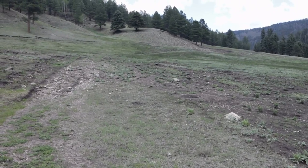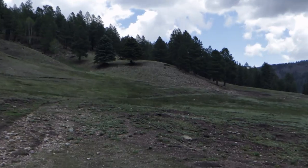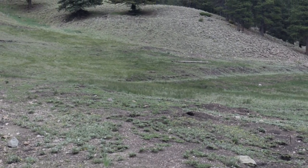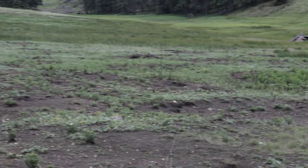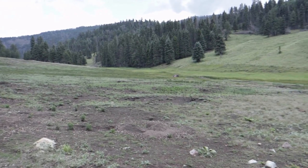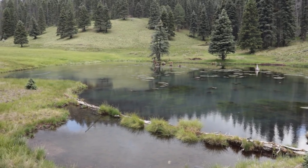Prairie dogs are sounding the warning alarm. I can see the watch prairie dog out there in the distance. This whole area is a prairie dog colony. In the distance, what looks like an old abandoned car.